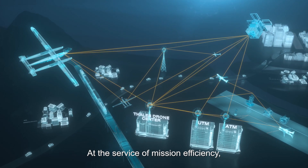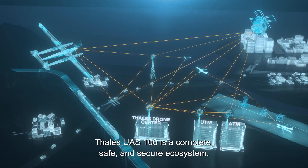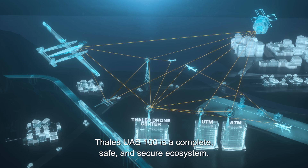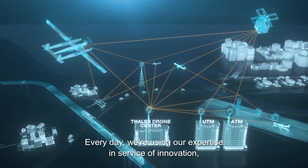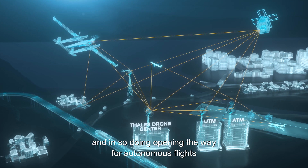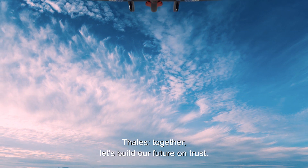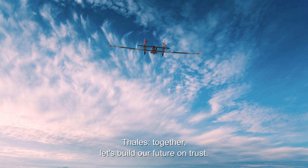At the service of mission efficiency, the Thales UAS 100 is a complete, safe, and secure ecosystem. Every day we're using our expertise in service of innovation, and in so doing opening the way for autonomous flights in ever safer skies. Thales — together, let's build our future on trust.